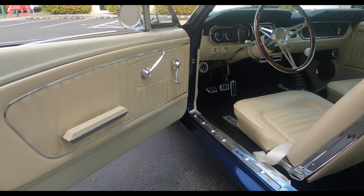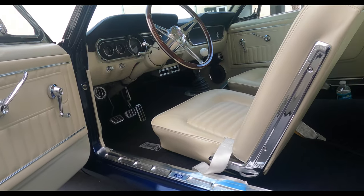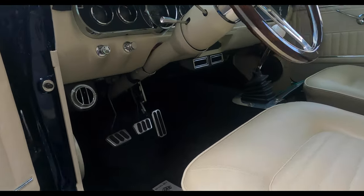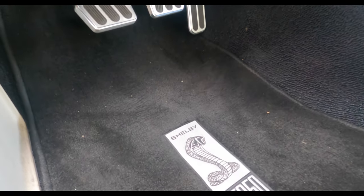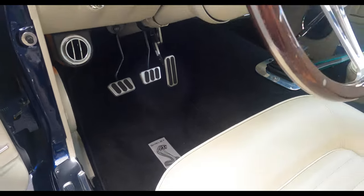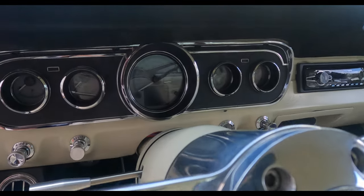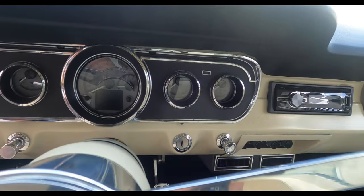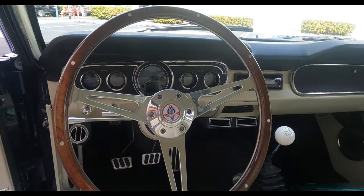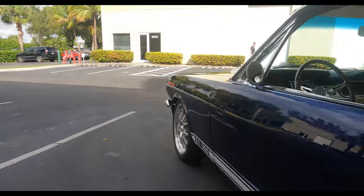No rust throughout. Door cards are in great shape, seatbelts are brand new, and the actual pedal assemblies are in great condition as well. You have those GT350 floor mats as well. Upgraded Dakota gauges — that's the HDX series — so you have a LED screen in the center. Very cool because you can see all of your functions and monitor a lot more things than a normal gauge would do. You have your trim tag right here, so it was originally an A code. Look how nice that door closes.